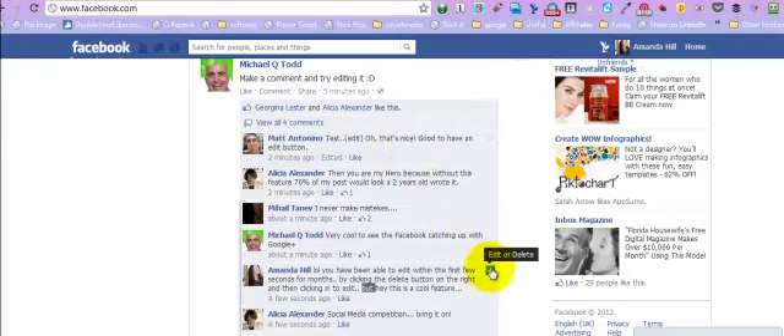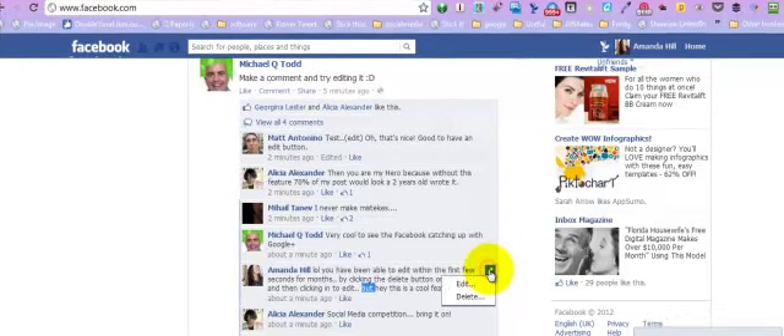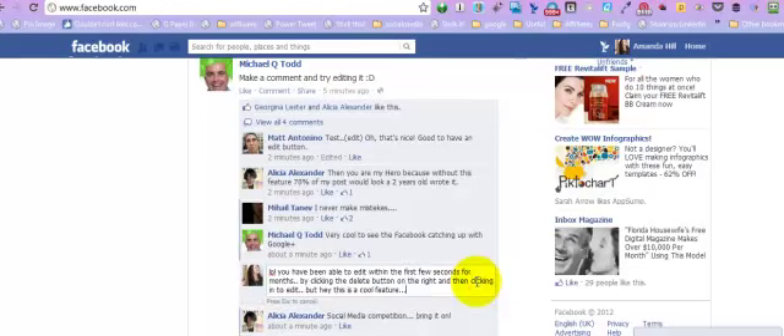On the right hand side of all of your comments, for quite some considerable time you've been able to click the little button that gave you delete, and it actually did only say delete at the time. Now you can click and you can edit your comments and just go through and you can correct all these little spelling errors.